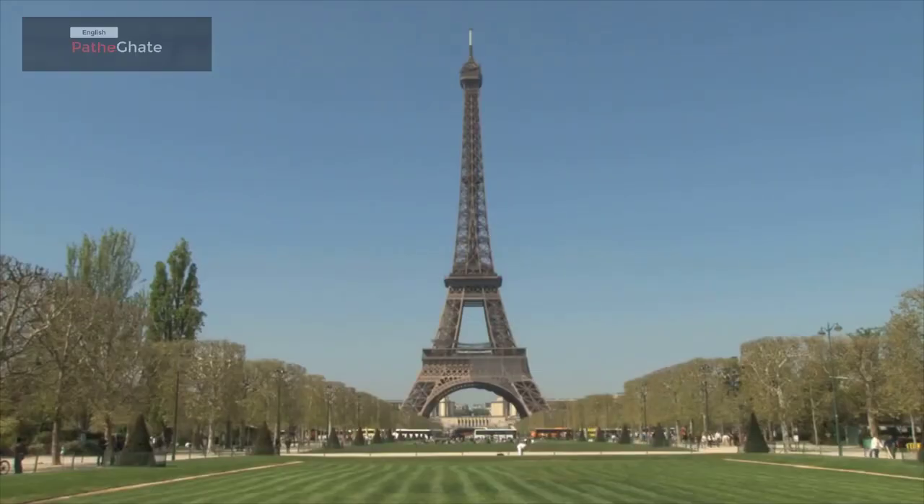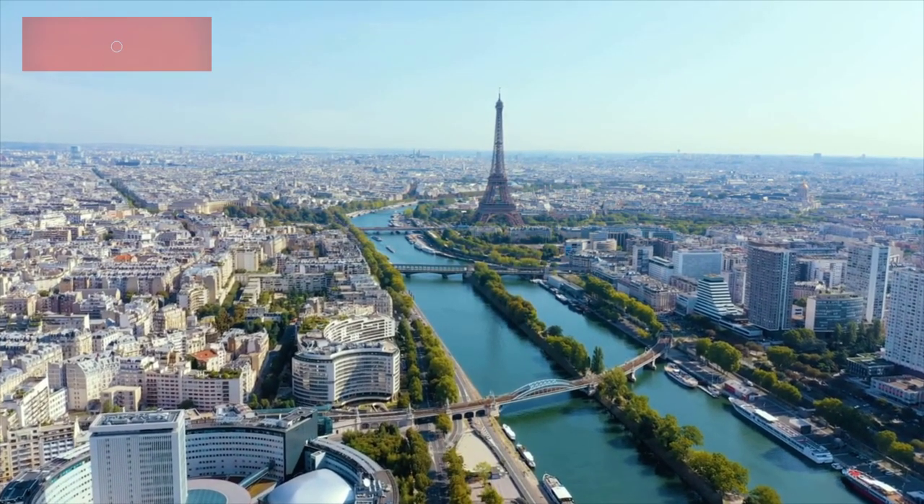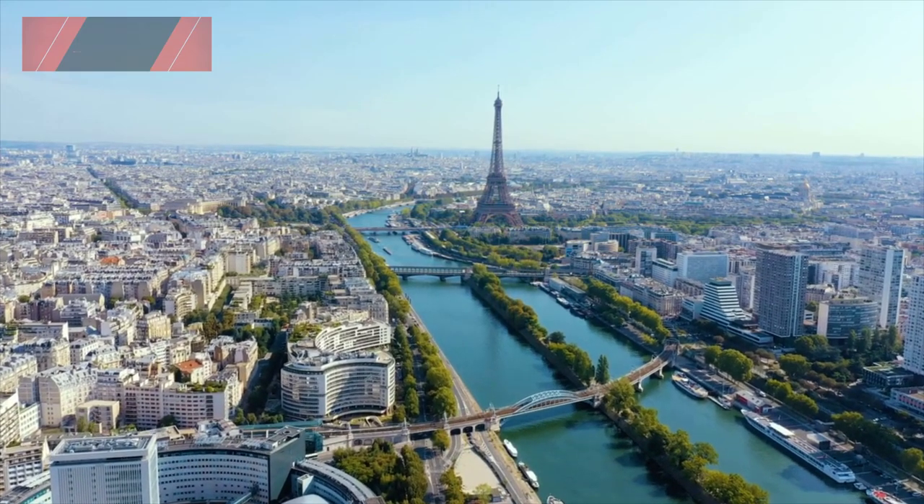Hello everyone, and welcome again to my channel. Today, we're going to be talking about the Eiffel Tower. This is one of the most recognizable landmarks in the world, and it is located in the city of Paris, France.